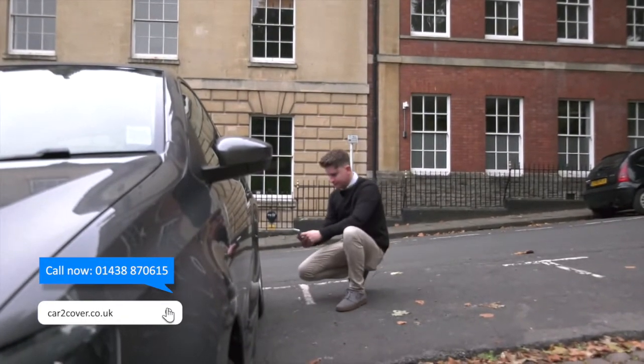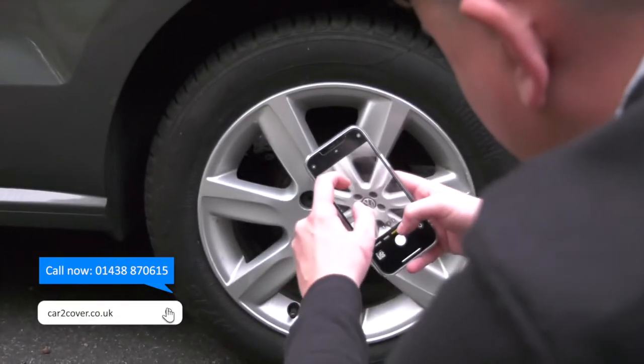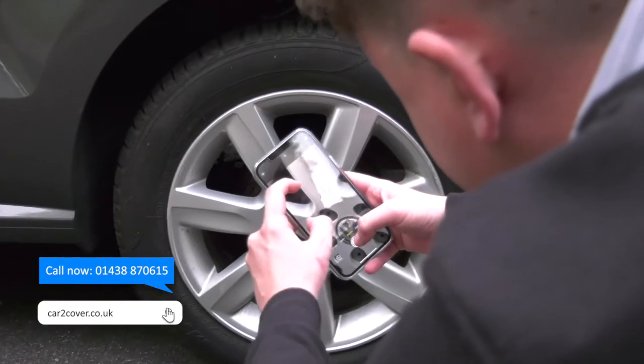Claiming is really easy — simply take a photo of the damage, email it to our insurers' claim team and they'll do the rest. There's no excess to pay and in most cases the insurer pays the repairer directly.